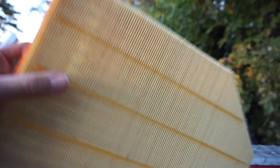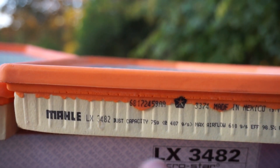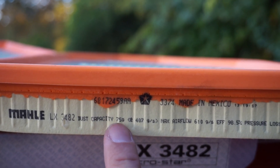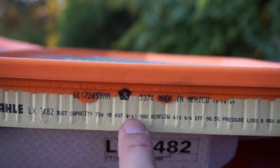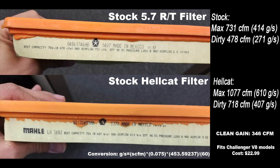So then you compare that to a Hellcat filter. Here's the stock filter that comes in a Hellcat. If we look on the side, you'll notice it doesn't give CFM — it gives grams per second. Dust capacity at 75 grams is 407 grams per second airflow. Max airflow is 610 grams per second. I'm going to throw the math up on the screen here, and you'll see what it translates out to in CFMs. This thing is over a thousand cubic feet per minute of air versus a little over 700 on the standard filter.